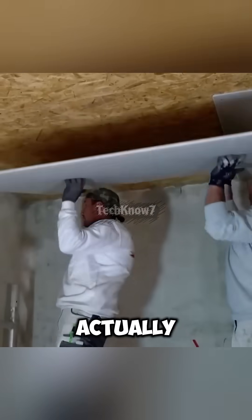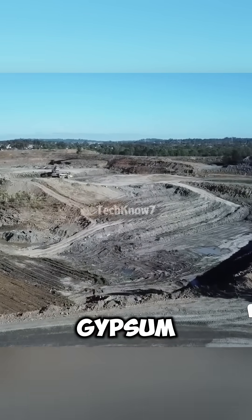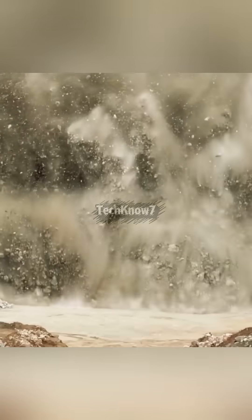Ever wondered how the walls in your house are actually made? Here's the entire process of making drywall. It all starts with gypsum, a mineral blasted out of huge open-pit mines.